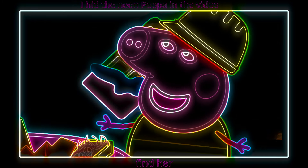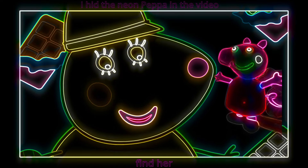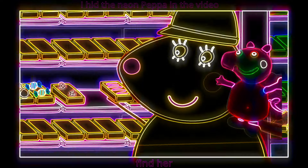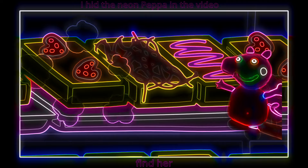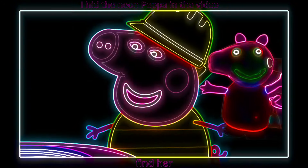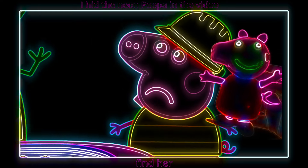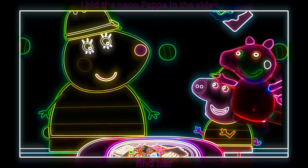Can I try some chocolate now, please, Miss Rabbit? Almost, Peppa — the chocolate needs to cool in the fridge first. The fridge is very cold and makes the liquid chocolate harden into bars. And done! Hooray! Can we please try some chocolate now, Miss Rabbit? Not yet, Peppa. Oh wait — yes, you can! Hooray!